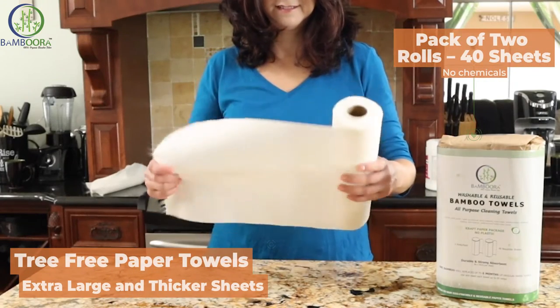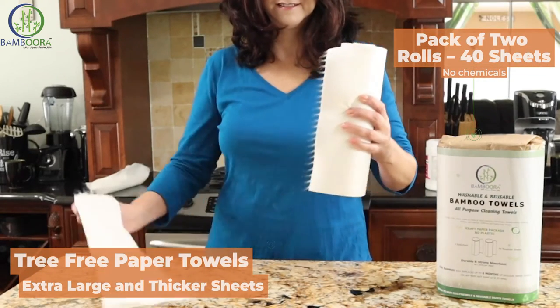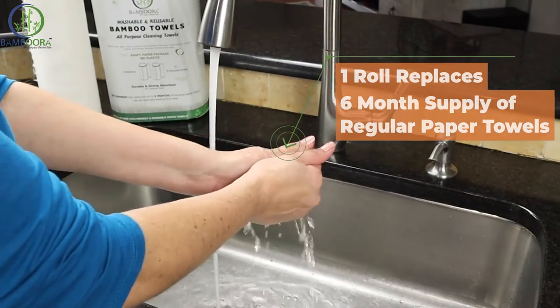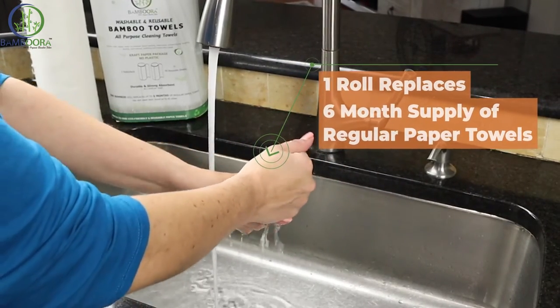Bambura all-purpose reusable cleaning towels are an environmentally friendly replacement to waste producing paper towels. One sheet of Bambura towels can be used up to 85 times.